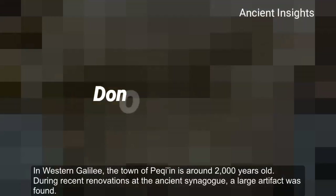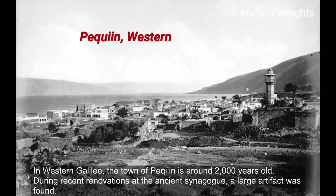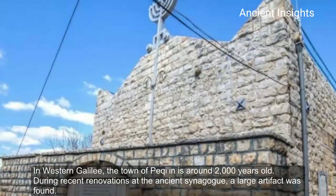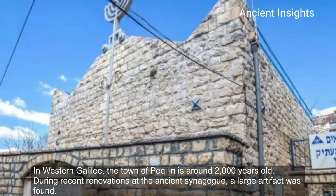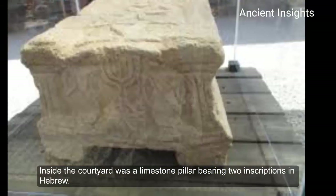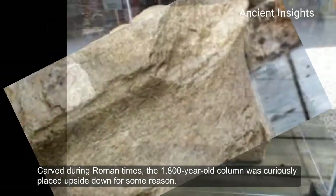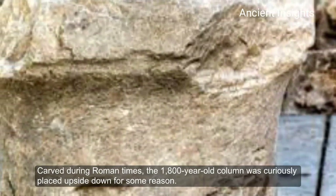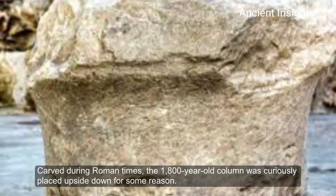Next, the Donal Stone. In Western Galilee, the town of Parkin is around 2,000 years old. During recent renovations at the ancient synagogue, a large artifact was found. Inside the courtyard was a limestone pillar bearing two inscriptions in Hebrew. Carved during Roman times, the 1,800-year-old column was curiously placed upside down for some reason.